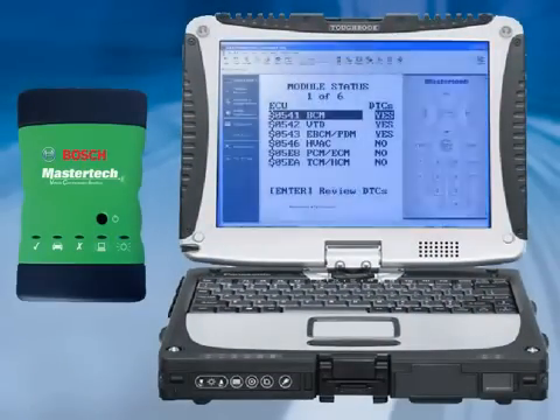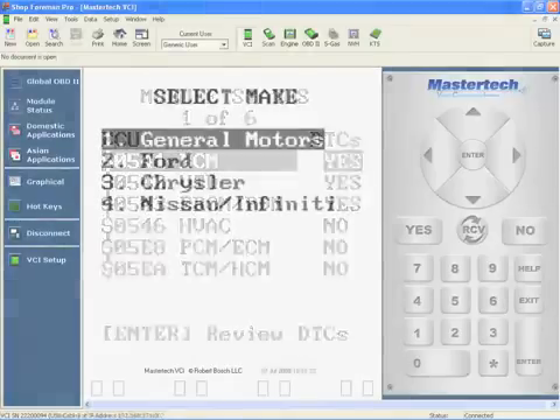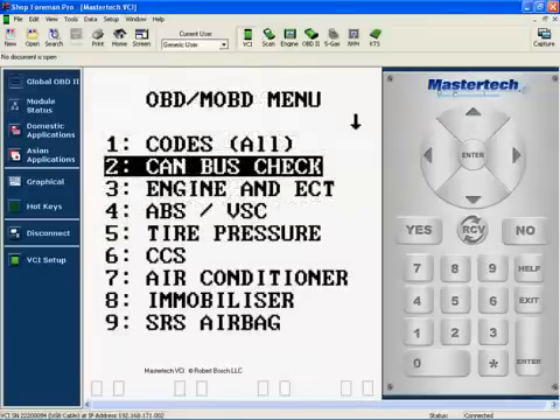The module status function gets you rapid DTC access from all the ECUs on the network and allows you to find the source of the fault quickly. Network coverage includes General Motors, Ford, Chrysler, and Nissan, including the new high-speed CAN buses.